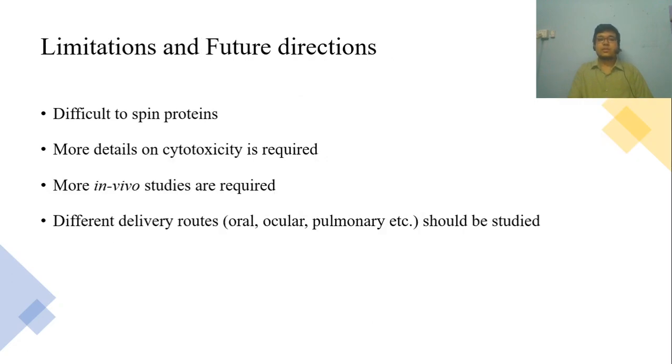Finally, there are a few limitations of electrospun-based nanofibers. Proteins are difficult to electrospin, as proteins tend to denature during the electrospinning process. Another important limitation is the cytotoxicity mechanism of the nanofibers, which is not well understood yet. Also, most of the studies are conducted in simulated environments. More animal model studies are needed for better understanding of the in vivo performance of drug-loaded nanofibers. Different delivery routes should also be examined, as the nanofibers are fabricated as mats or matrices, there are limitations in oral and ocular delivery routes. Exploring different routes can be more beneficial in various applications.